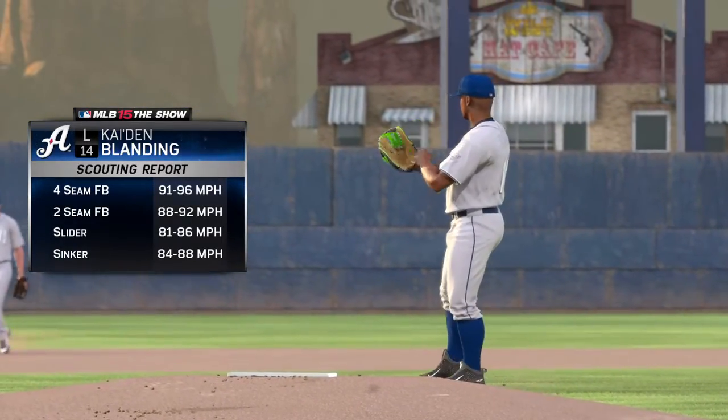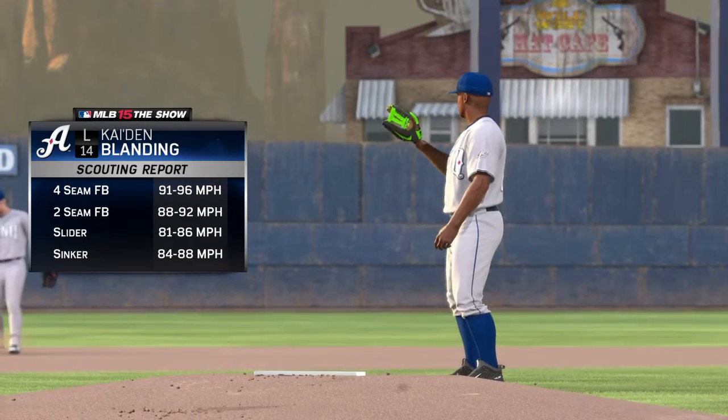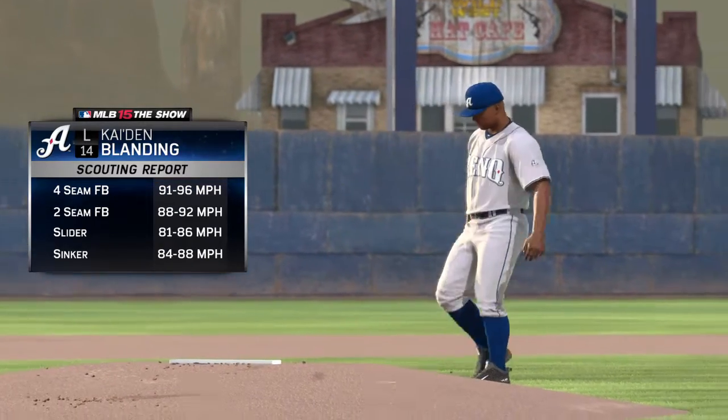Time for a check of the scouting report, and there's a look at the repertoire for this emerging 21-year-old left-hander.